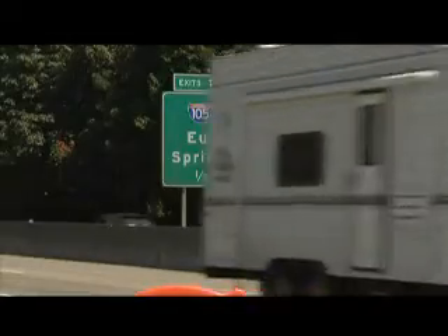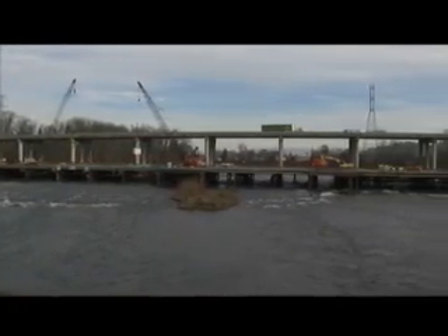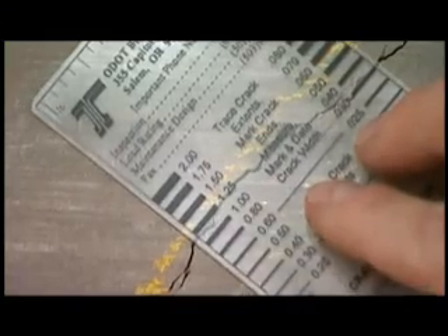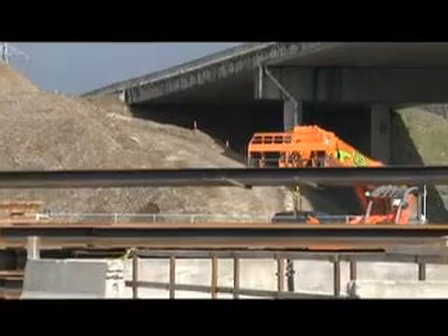For nearly 50 years, Oregon's Interstate 5 Willamette River Bridge in Eugene-Springfield has served as a vital link in West Coast interstate transportation. But in 2002, the bridge started showing its age. During a routine inspection, engineers from the Oregon Department of Transportation identified shear cracks and determined that the bridge needed to be replaced.